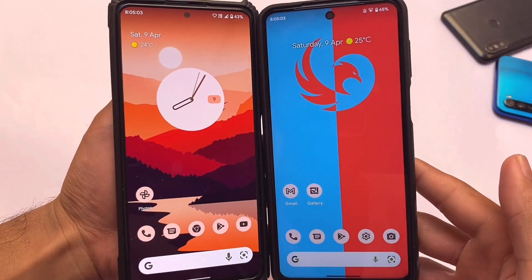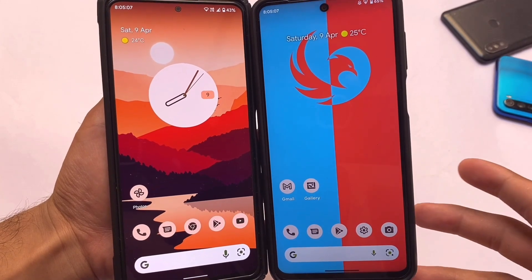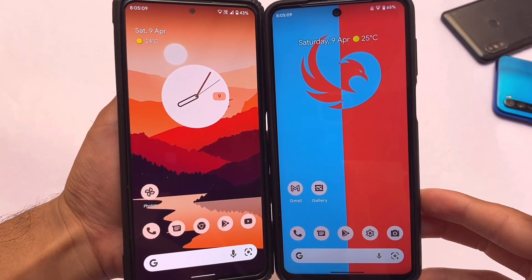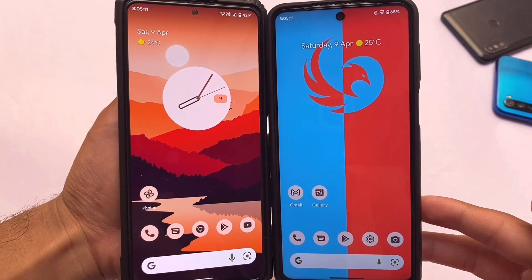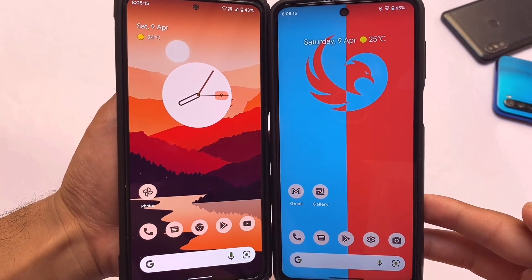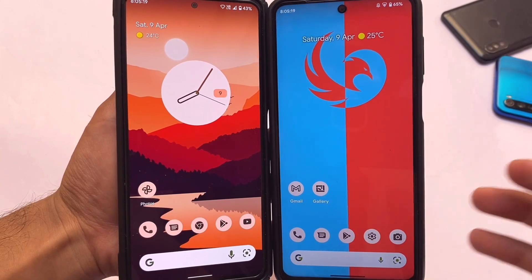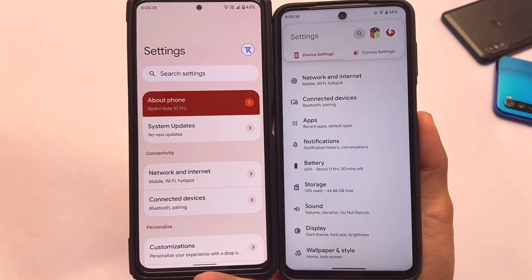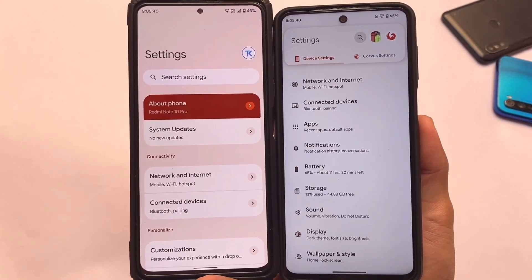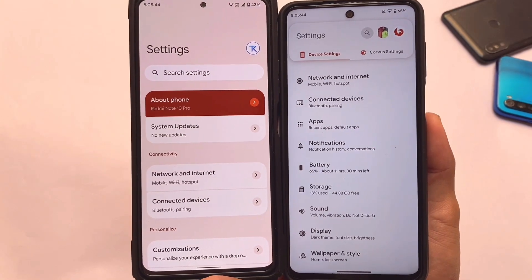Two of the new famous custom ROMs out there — Corvus OS and Dot OS — both now have the latest version based on Android 12.1. I've made a video already on both of these builds, so if you want to take a full look, links are available in the description and you can scroll down on my channel. I'm just going to compare some basic things and some UI changes.